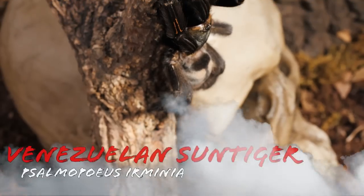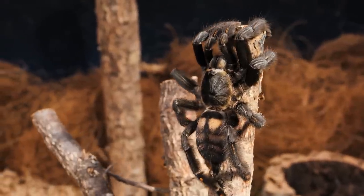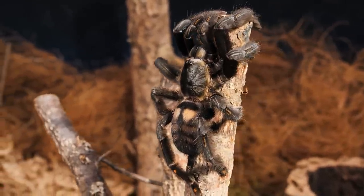I didn't want to bore everyone with just solid black tarantulas, and this one is one of my favorites. So number four is the Psalmopoeus irminia, or the Venezuelan Sun Tiger. This tarantula can be found in Venezuela, north Guiana, and northern Brazil. It is a new world arboreal tarantula, meaning it spends most of its life in the trees.